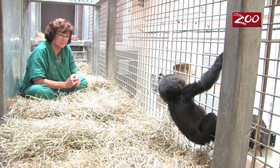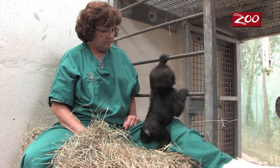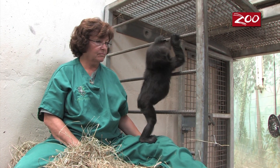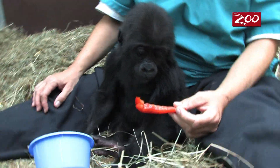We've been spending a lot of time in our back area where her introduction to her surrogate mom will take place, just to get her extremely comfortable in that area. Misha has been eating solid foods just great.